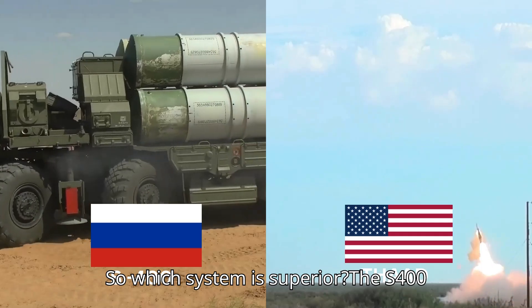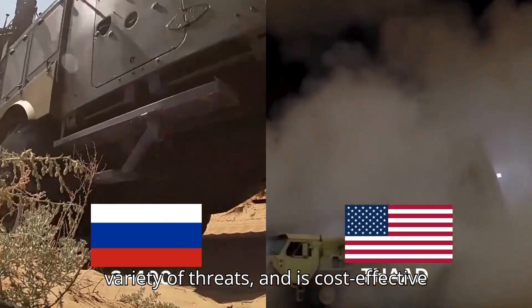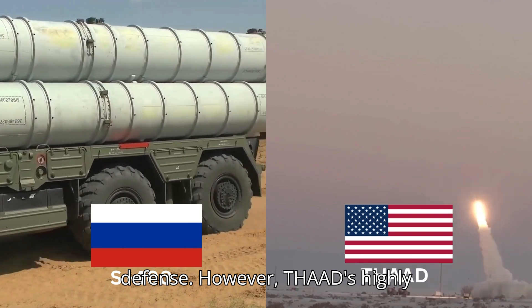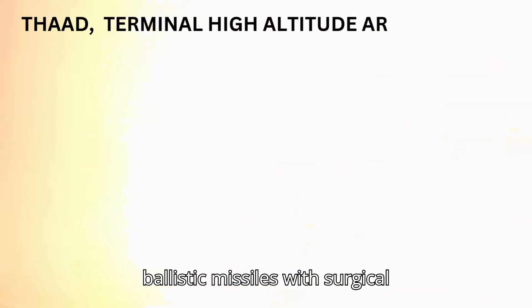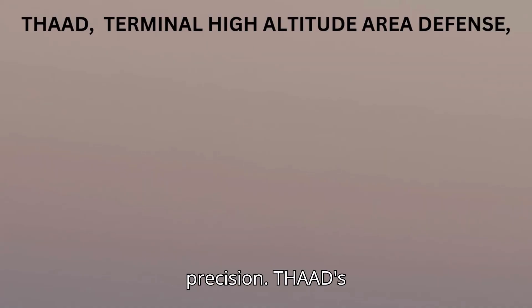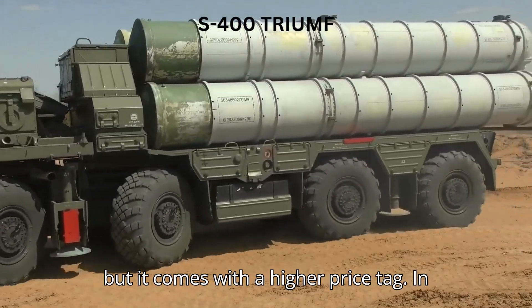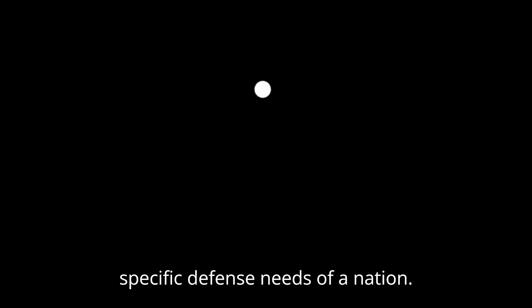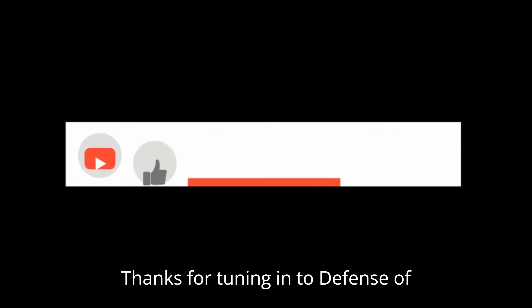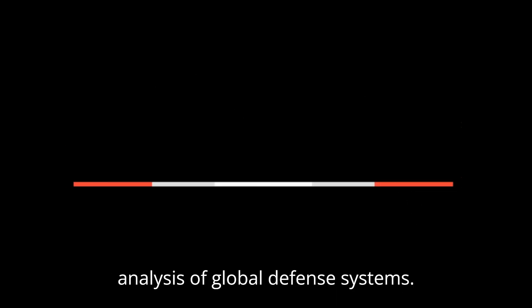So which system is superior? The S-400 offers broader coverage, can engage a variety of threats, and is cost-effective for nations needing multi-layered defense. However, THAAD's highly advanced hit-to-kill technology makes it the best choice for defending against ballistic missiles with surgical precision. THAAD's ability to destroy threats with just one missile, combined with its superior guidance system, makes it more efficient — but it comes with a higher price tag. In the end, the choice depends on the specific defense needs of a nation. Thanks for tuning in to Defense of Global. Don't forget to like, subscribe, and hit the bell icon for more in-depth analyses of global defense systems.